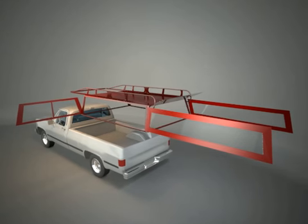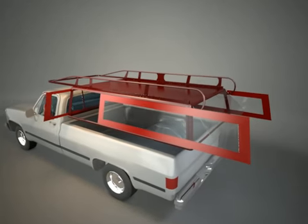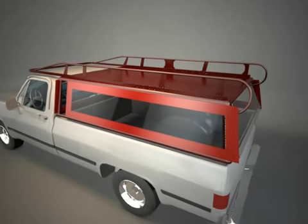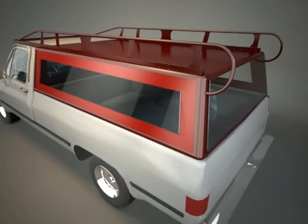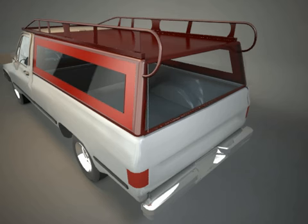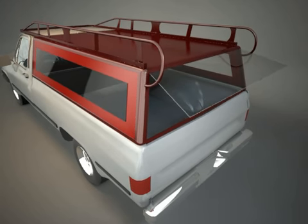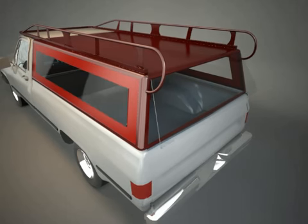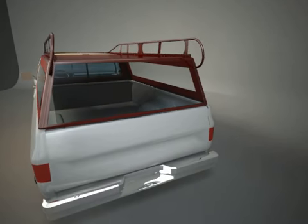Pickup truck camper shells are becoming more and more common as truck accessories. These items allow pickup trucks to be used for a host of additional tasks, such as providing shelter for campers, or for utility and storage purposes. However, such shells can affect the normal uses of pickup trucks and, in the case of camping, reduce available storage space. The component rack and shell system was created to help solve these problems.